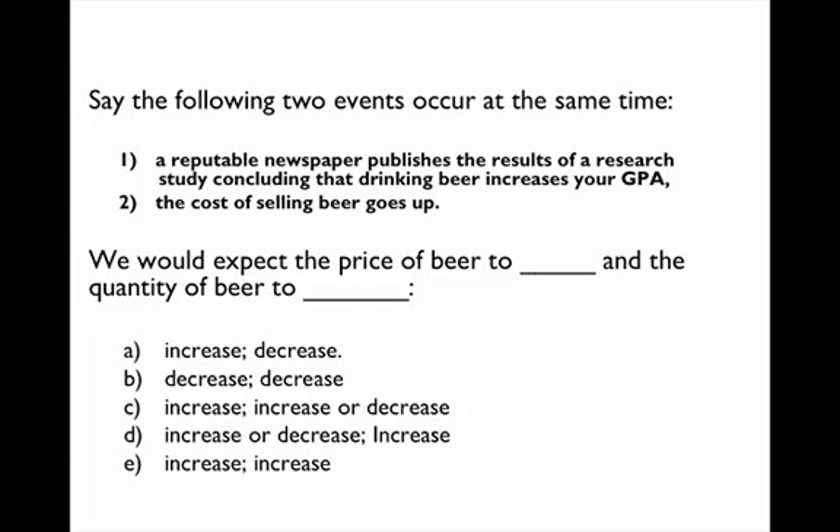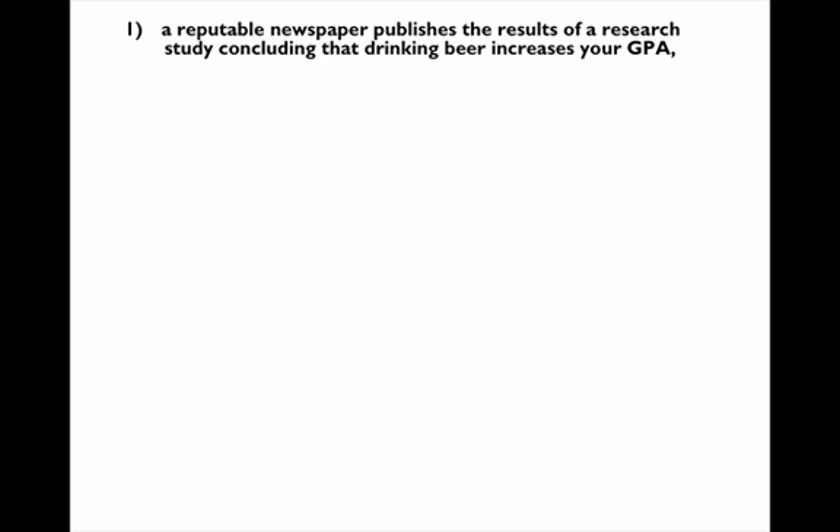Let's finish these questions about market equilibrium. This question has two things happening at the same time: a reputable newspaper published results of a research study saying that drinking beer is good for you, which will increase demand for beer, and also the cost of selling beer goes up. Unlike the previous question where we used a graph, this one we're going to do without a graph. You can answer these questions without a graph as long as you keep your work organized.